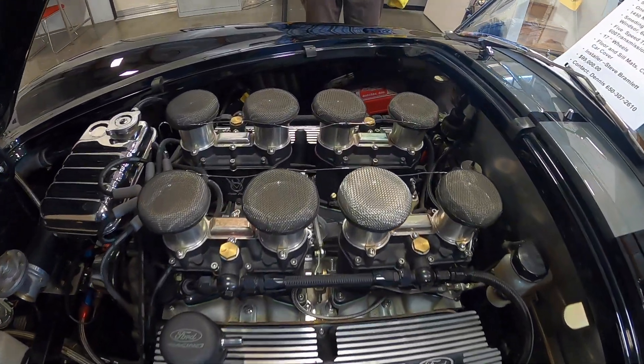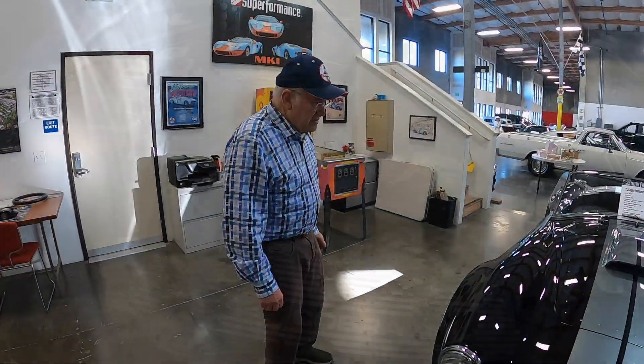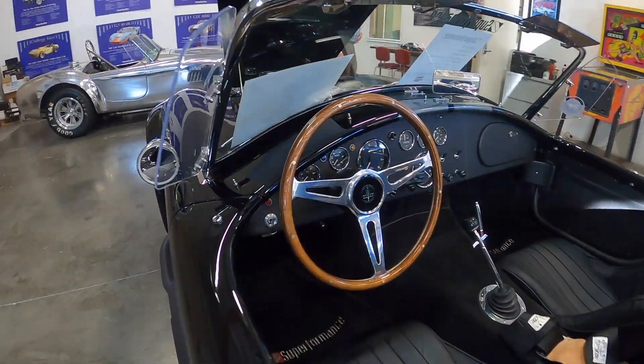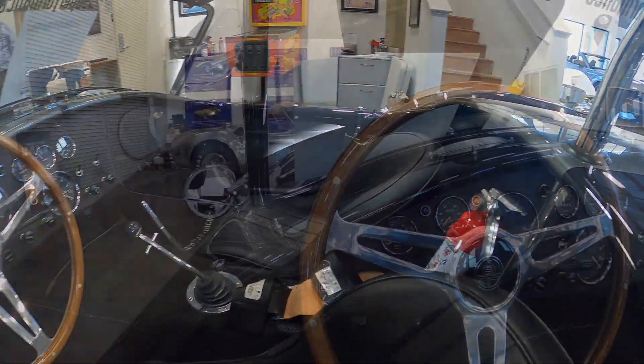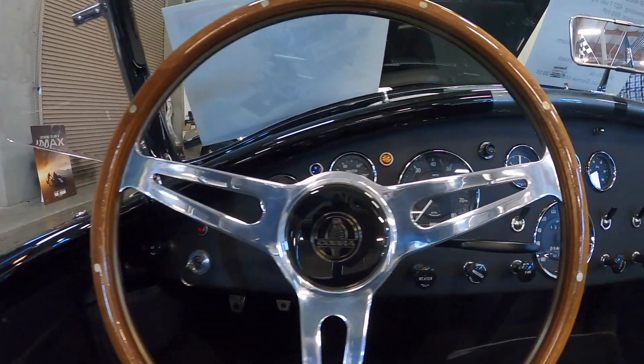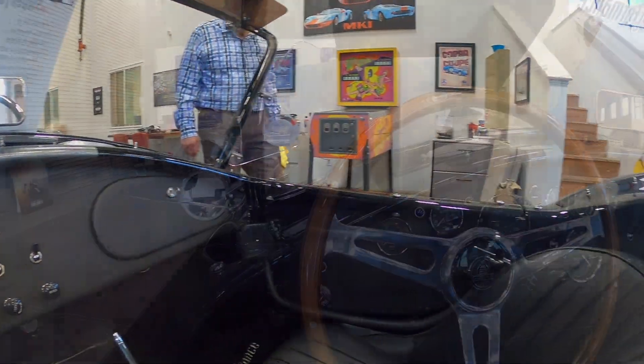The car makes 600 horsepower and it's almost exactly 600 foot-pounds of torque. It also has a five-speed transmission and all-correct Smith gauges, just like the original — and a Moto-Lita steering wheel, just like the original.